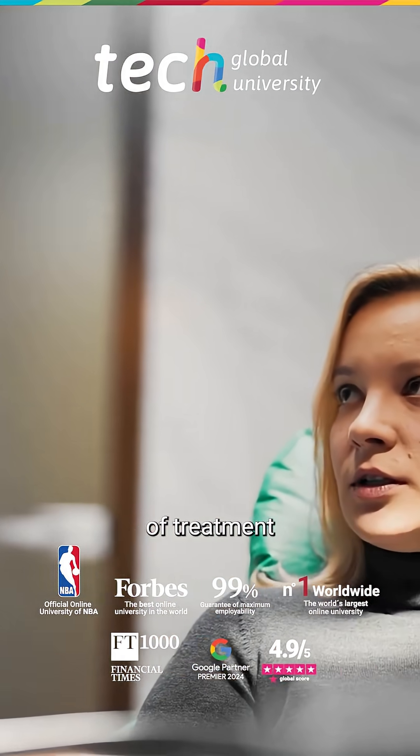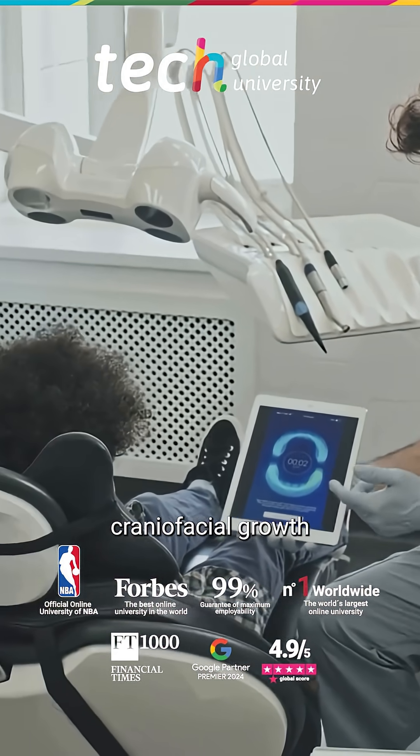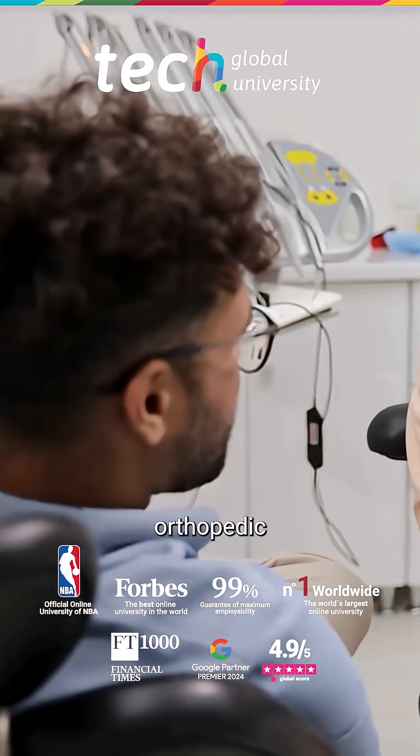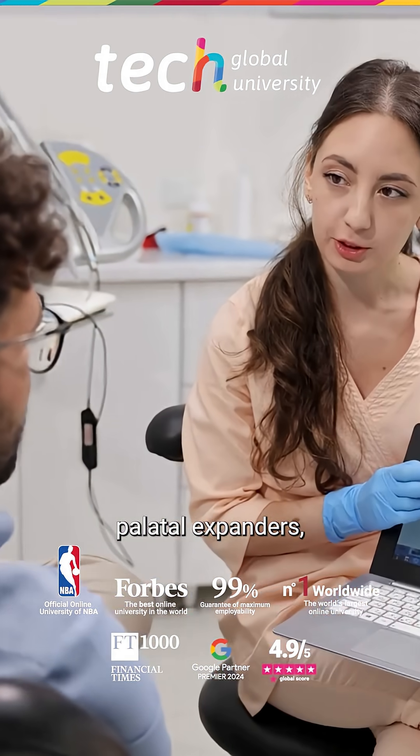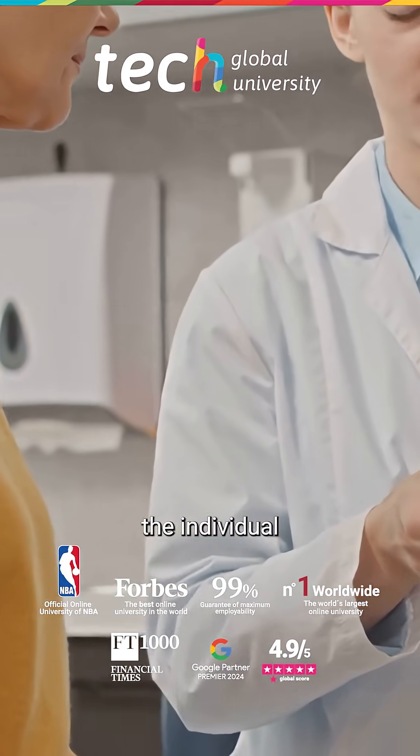One of the main advantages of treatment in mixed dentition is the possibility of guiding craniofacial growth using functional orthopedic appliances, palatal expanders, or space maintainers, according to the individual diagnosis.